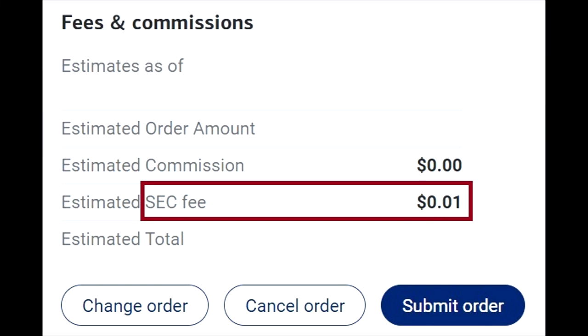Greetings, everybody. As you have probably noticed, when you sell a stock or an ETF, there's an SEC fee. SEC is the Securities and Exchange Commission.